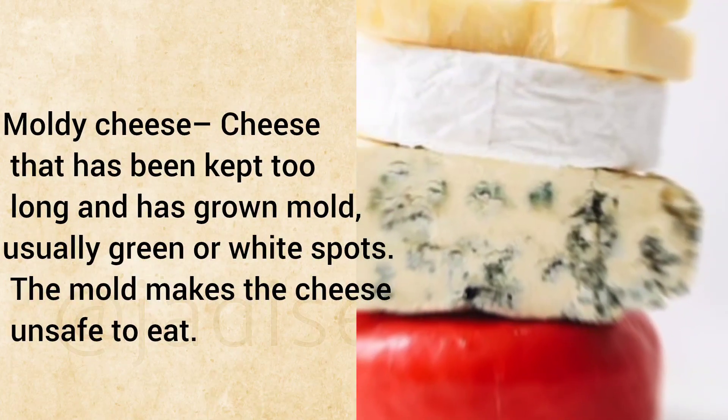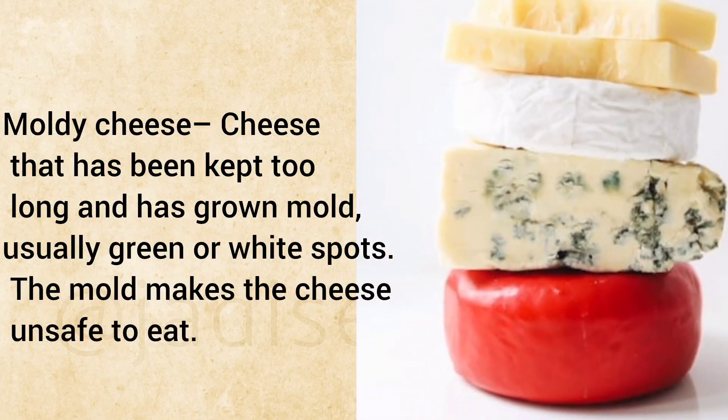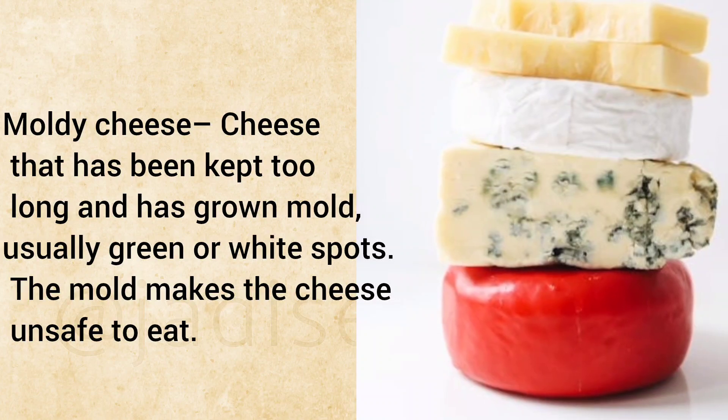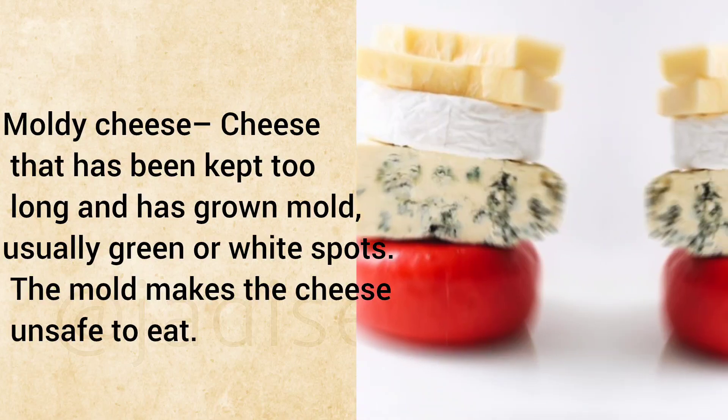Moldy Cheese: Cheese that has been kept too long and has grown mold, usually green or white spots. The mold makes the cheese unsafe to eat.